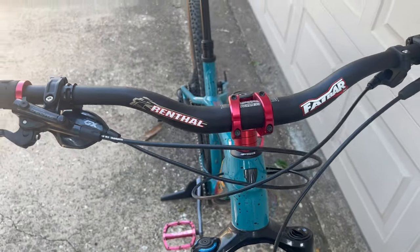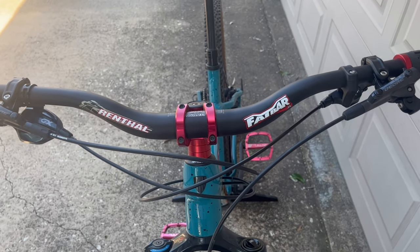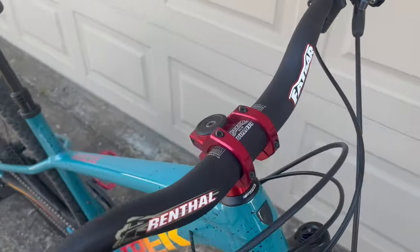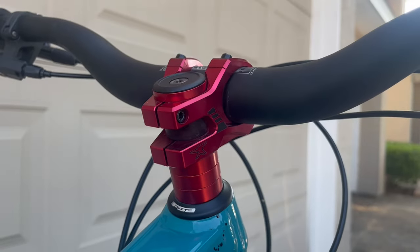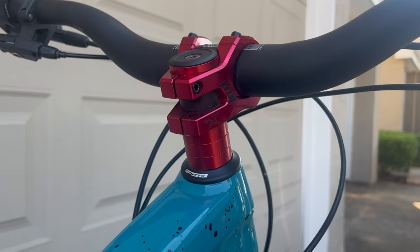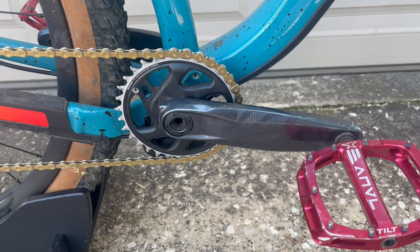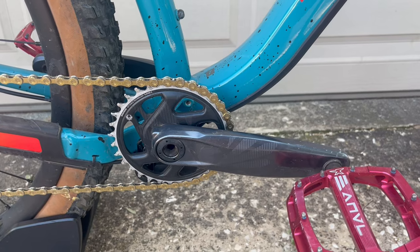Running Renthal Fat Bar — these are 35mm bars with a 45mm rise and 800mm width. Also running the Anvil stem, which is a 35mm stem with little red accents in the spacers — picked those up from Amazon.